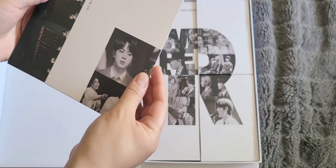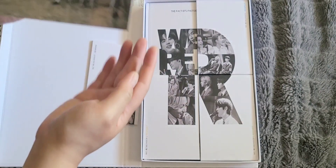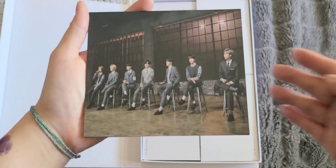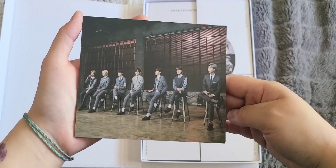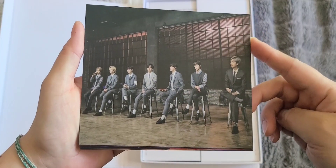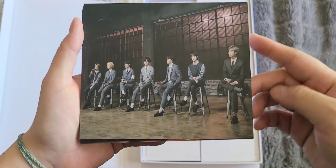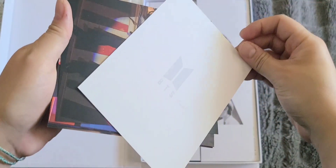These are the postcards — nice! This is when they recovered, for Fix You. Oh god, love it. The back just has a logo.